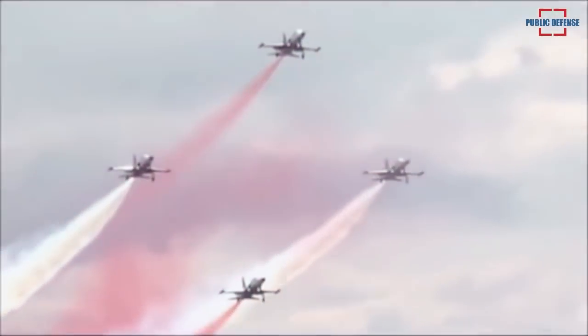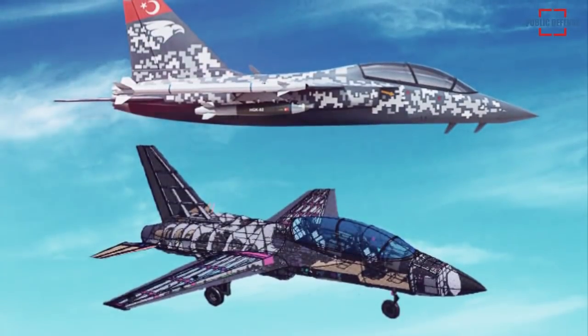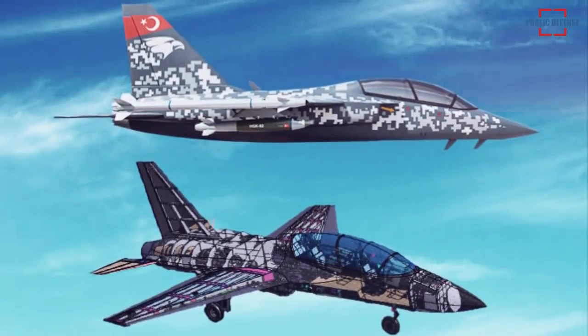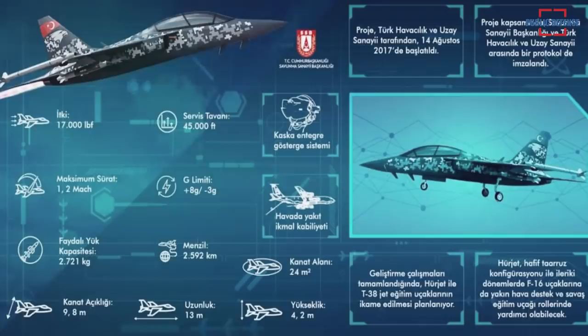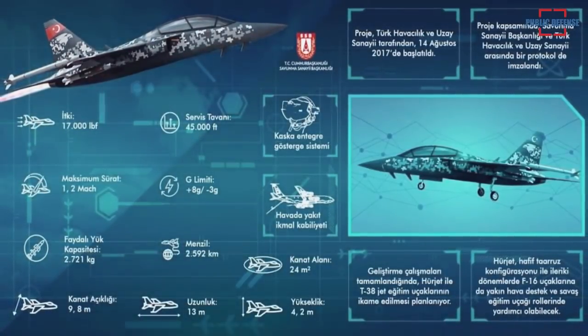TAI will develop four different HÜRJET configurations: Jet Evolution, Acro Team (Turkish Stars), Combat Readiness Transition, and Light Attack. Due to the Turkish Air Force Command's need for the Jet Evolution aircraft, which was a major factor in the birth of the program, the study is progressing in a configuration action-oriented manner.